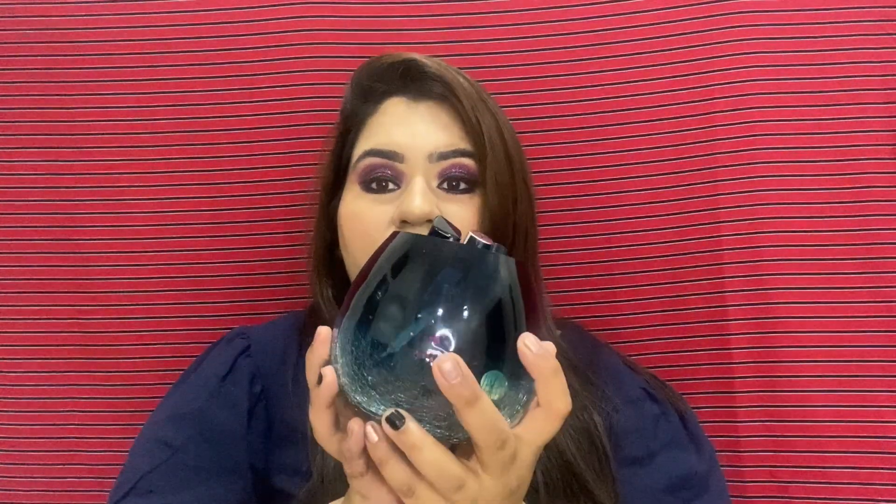Hi guys, welcome back to my channel. Today I will be showing you my top 10 favorite nude lipsticks. These lipsticks range from 125 rupees and go up to 3000. These are my current favorites that I have used personally and loved. All the lipsticks I will be sharing are in this container and in total there are 10 shades.